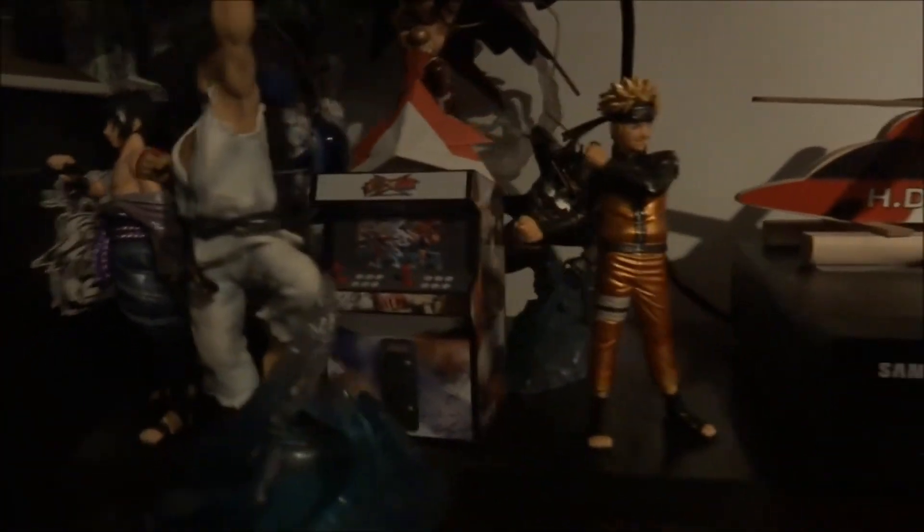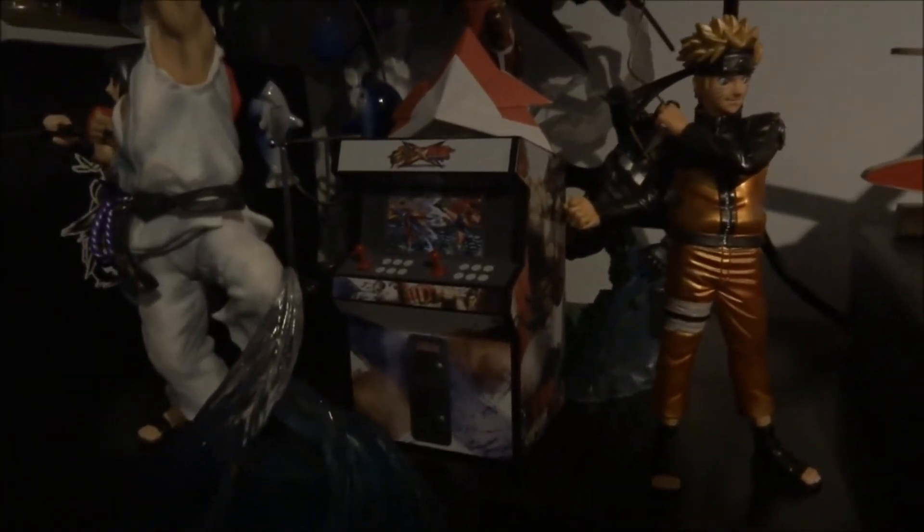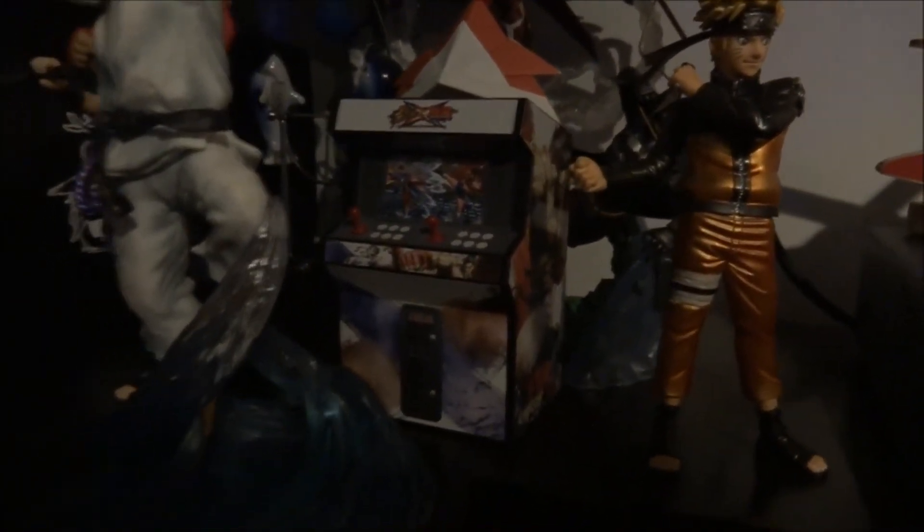Here's a couple figurines from my limited edition video games — I think there's Naruto, Sasuke, Ryu, Wonder Woman, and Batman, all protecting my little coin bank right there from Street Fighter. Cross-decking my TV hung up, so yeah, the thing looks awesome.